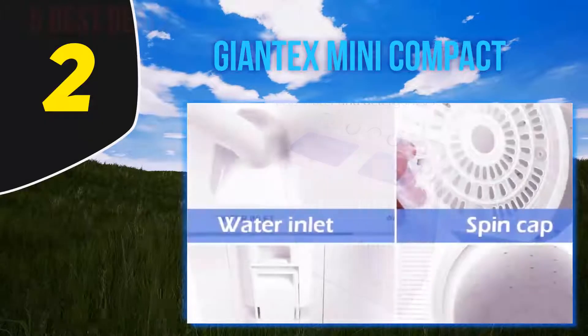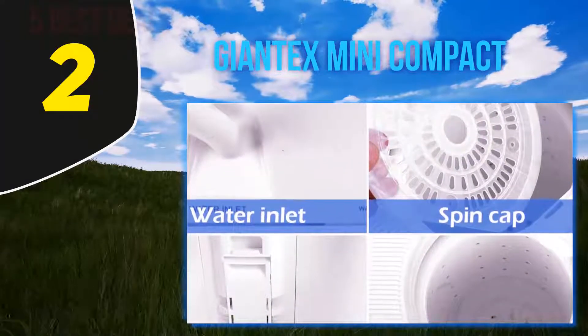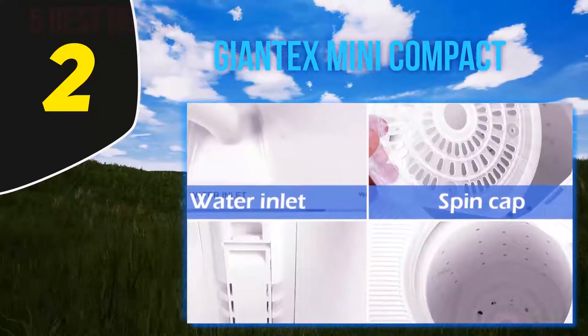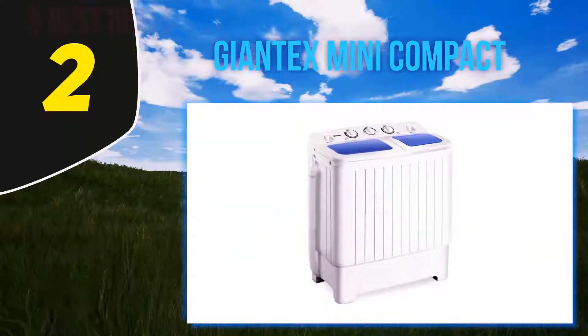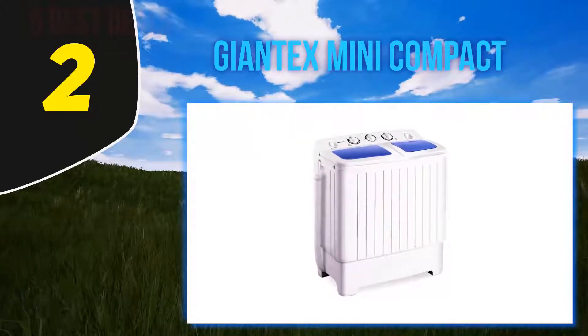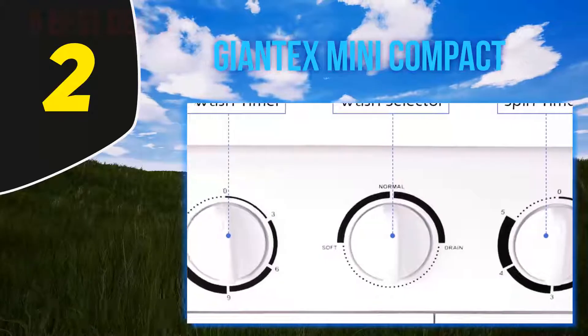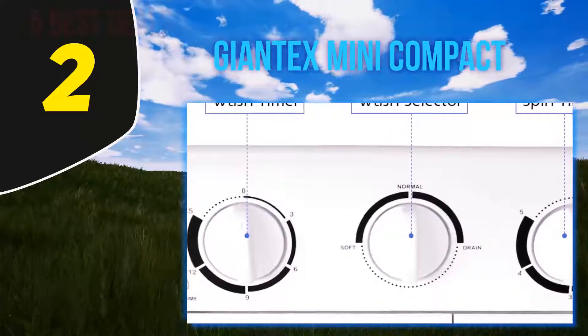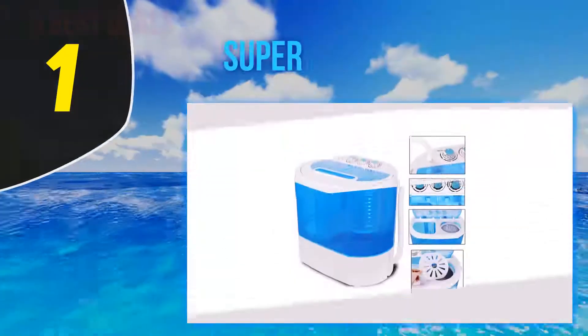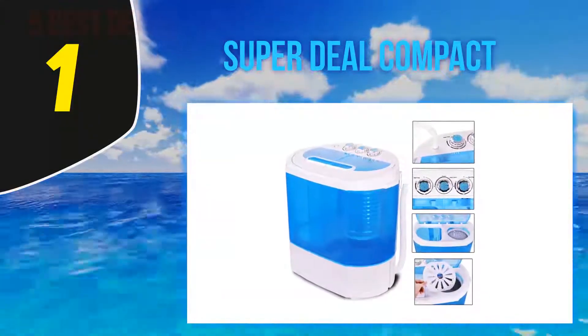She invested a little more than expected in a life-changing portable washing machine from Giantex. Though it doesn't hold as much as a standard machine, Donahue says what it lacks in capacity it makes up for in time and not having to leave your house, since it still fits a week's worth of clothes and runs an entire rinse and dry cycle in 28 minutes.